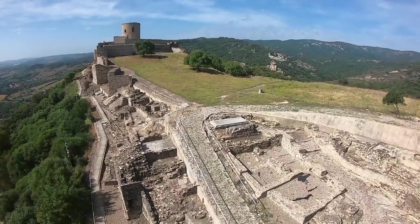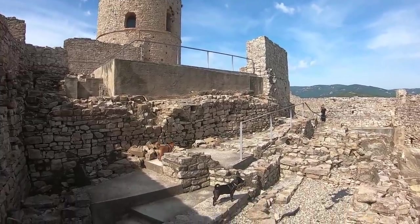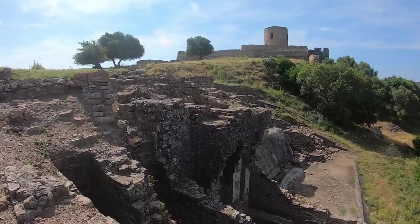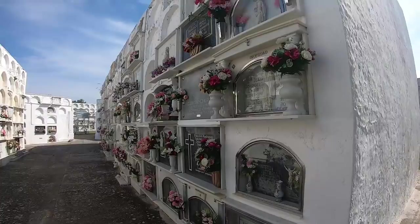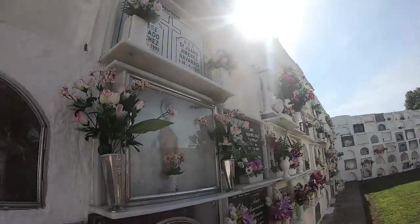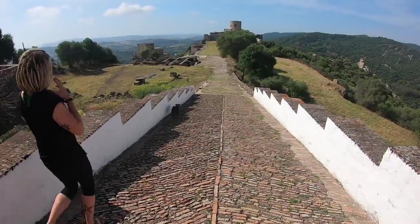The castle itself is pretty old - it's a Moorish castle and actually dates back to the eighth century, though they believe it may be even older than that because it was built over the remains of an ancient Roman city. Opposite the castle at the far end is a beautiful typical Spanish cemetery, a little bit different from what we're used to in the UK, but what a beautiful place and location to visit your loved ones.